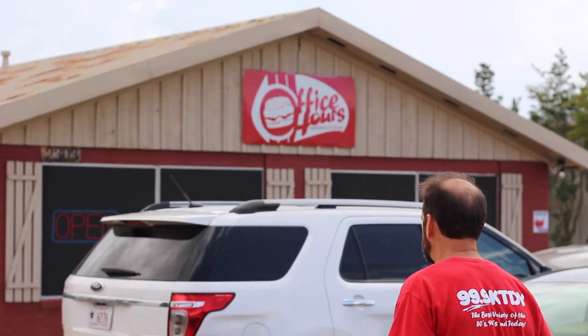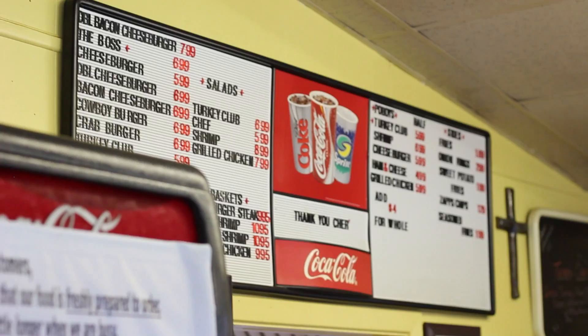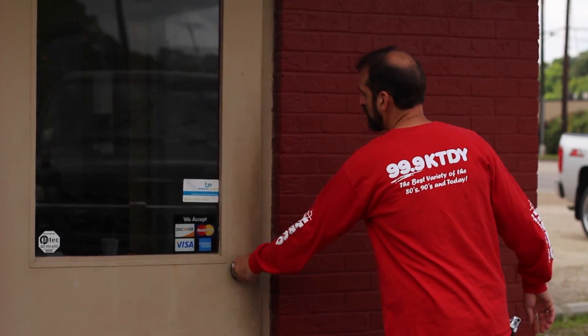Our Eat Lafayette adventures today bring us to Office Hours on Pinhook Road, and I can't wait to get inside to see what they have in store for us. Office Hours has the great food you'd expect from South Louisiana and the friendly service you deserve. Their menu includes daily plate lunches, homemade burgers, delicious sandwiches, awesome po' boys, and crisp fresh salads. Let's go get some.